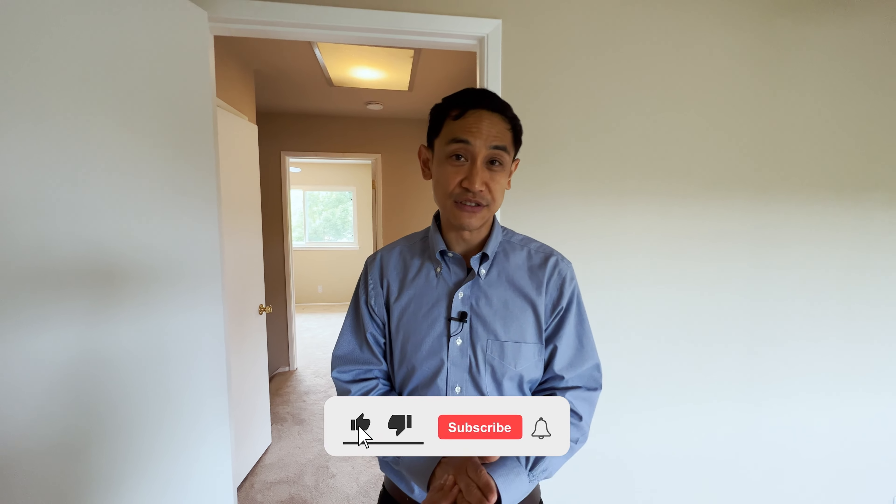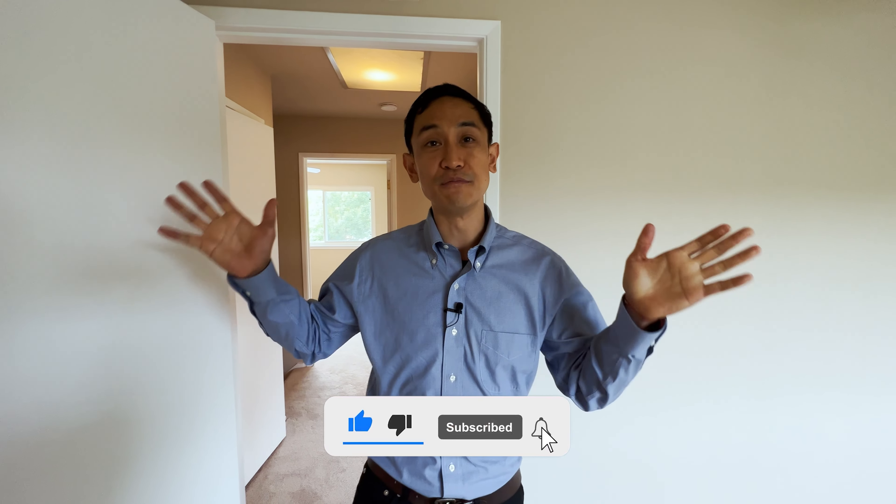Thanks for joining us today. If you like this home and enjoyed this video, be sure to click like and subscribe. If you have any questions about the home buying process or how you can make a home like this yours, get in touch with Amanda today — her contact information is below. Until next time, bye!